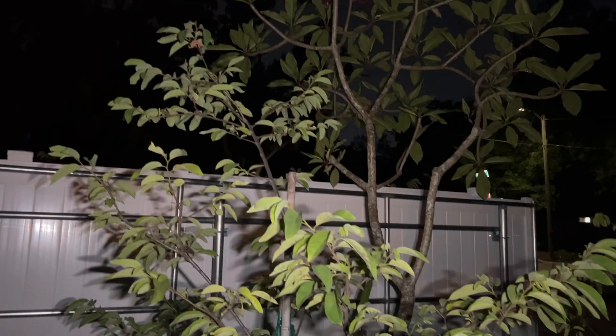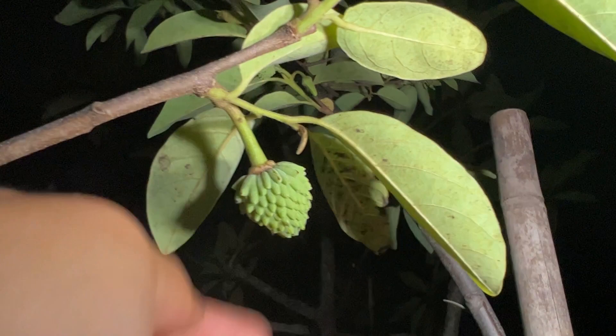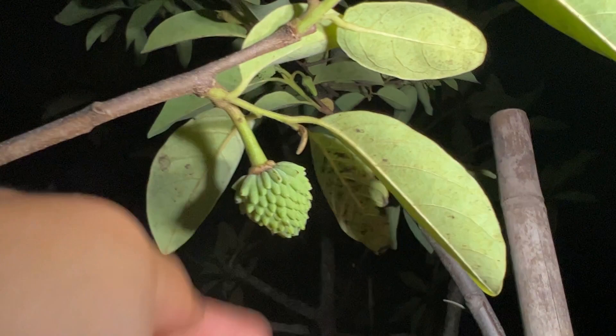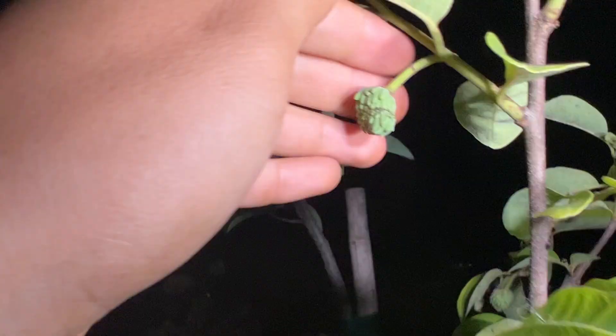Here we have the Geffner Atamoya tree — it's a beautiful tree and the fruits are forming. You can tell the Geffner looks somewhat different from the Lisa because of the spikes. Here's what a Geffner looks like right next to a Lisa: the Lisa's spikes are much more lobed and rounded, not that pokey, while the Geffner is noticeably pokier. To an untrained eye they might look the same, but to someone who looks at Atamoyas regularly, the Geffner is definitely much pointier.